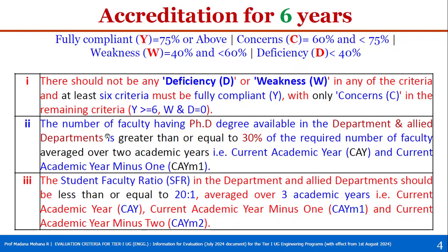The second condition: the number of faculty having a PhD degree available in the department and allied department together should be greater than or equal to 30% of the required number of faculty, averaged over two academic years — the current academic year (CAY) and CAY minus one. For example, if CAY is 2024-25, then CAY minus one is 2023-24.